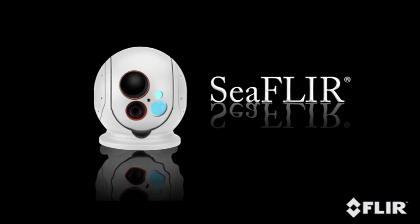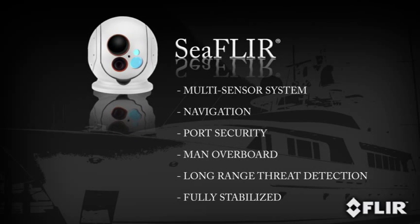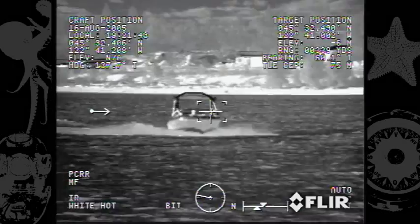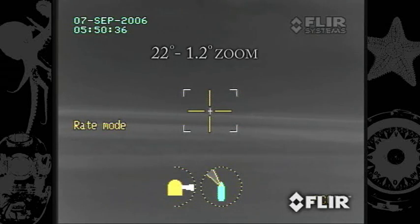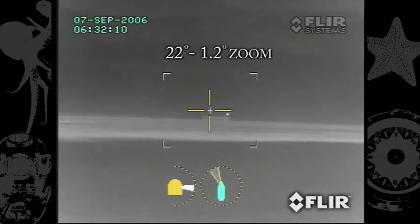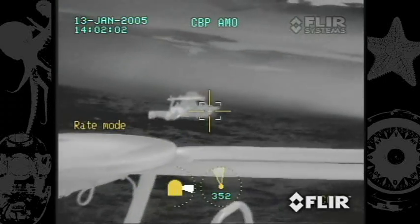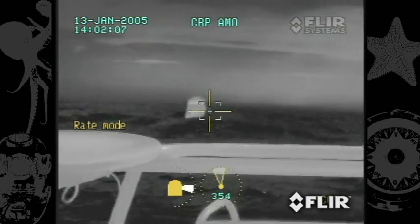C FLIR is a long-range multi-sensor thermal imager that supports any maritime requirement, including navigation, port security, man overboard, or long-range threat detection, and is fully stabilized. Developed initially for the U.S. Navy SEALs, the C FLIR is the premier maritime multi-sensor thermal imaging system. Its powerful thermal and visible telescopes can clearly see to the horizon, and the built-in gyro stabilization compensates for any sea state, so you can see a perfectly steady image even in rough seas.